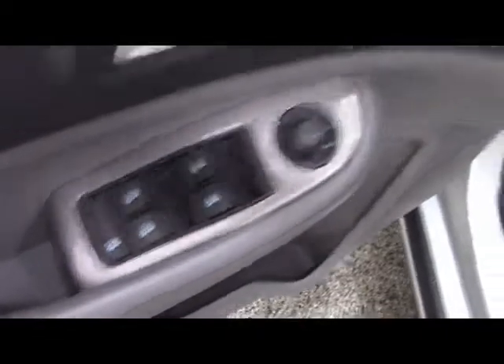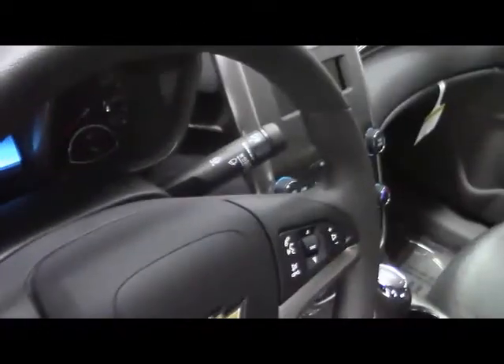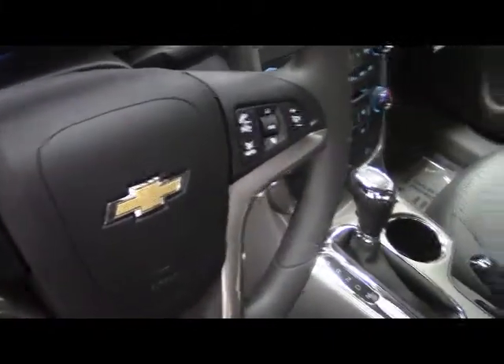On the driver's door we have side mirror, window, and lock control. On the dash we have headlights, stock windshield wipers, and on the steering wheel we have cruise control and audio.